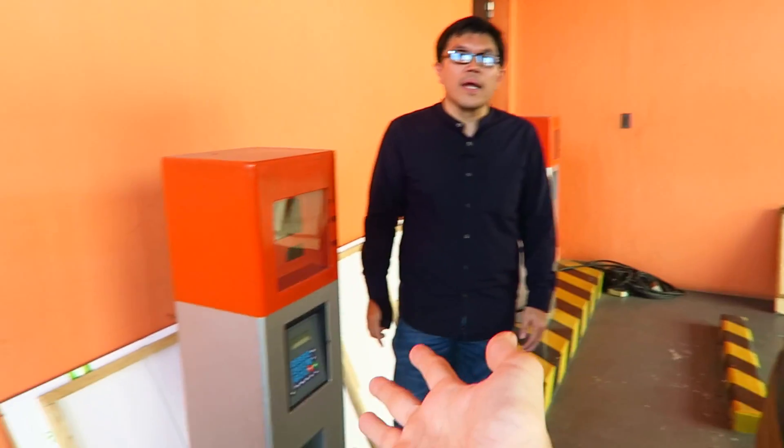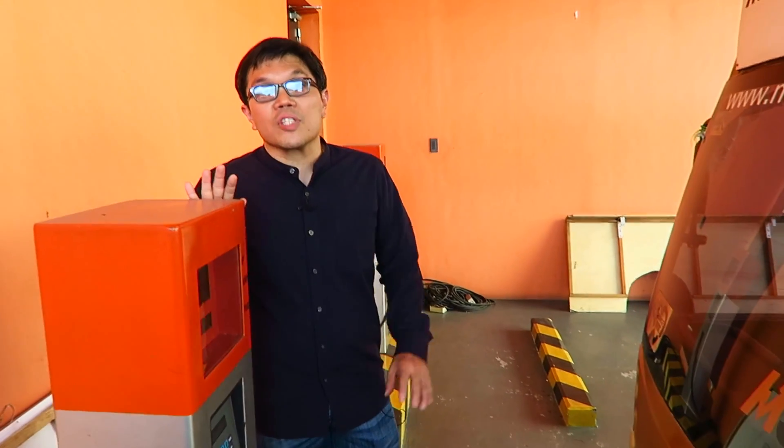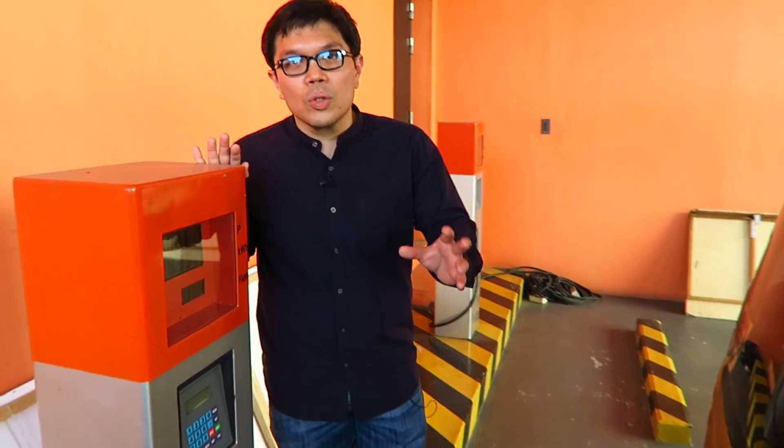As more electric vehicles go out on the road, this is what we're going to see — not the traditional gas station, but charging pods like this. If you need charging outside your home, people usually forget that within their own homes or commercial premises, they can actually charge their vehicle. It's that convenient.